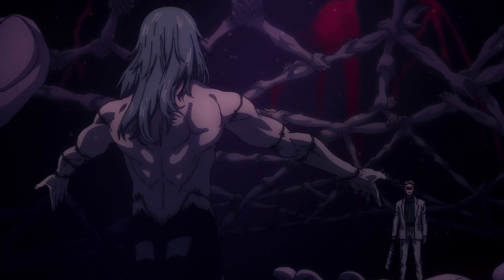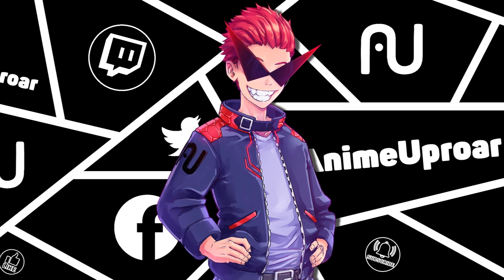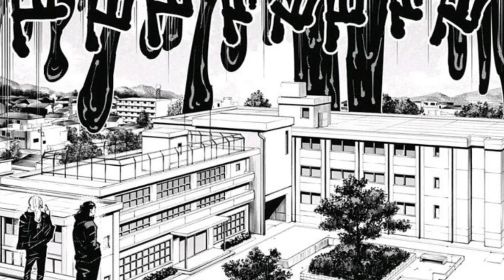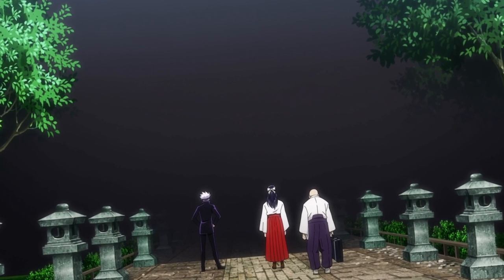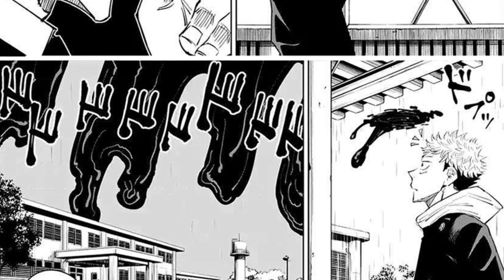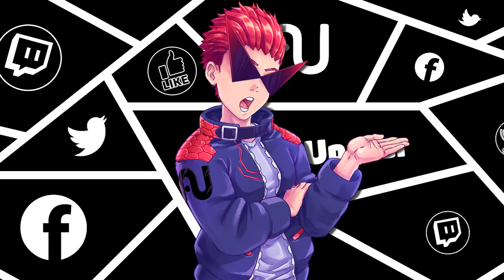In Jujutsu Kaisen, some of the most powerful techniques are actually barrier-based abilities. While all Domain Expansions tend to fall into this category, we have to discuss the building blocks before we get into the real meat of Domain Expansions. The most simplified version of Barrier Techniques could be considered the Curtain Technique. Curtains allow the user to seal off an area from the outside world, typically used by Jujutsu Sorcerers to keep their battles against curses secret from the rest of society. However, it can also be used by curses to trap their victims inside. We've only seen about five people use them so far — Gojo, Geto, Ijichi, Mahito, and Juzo.